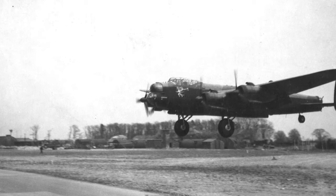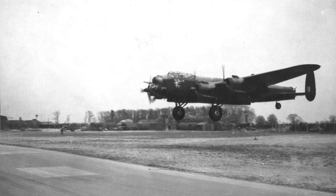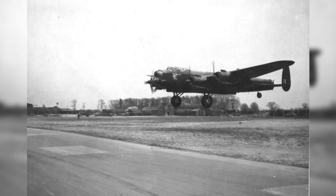In May 1944, the Lancaster B.I. Fanny Firkin II with serial number DS-842 from No. 514 Squadron was seen landing at RAF Denethorpe. This was the home base of the USAAF 401st Bomb Group, and the plane was there for a lecture tour of American bases.